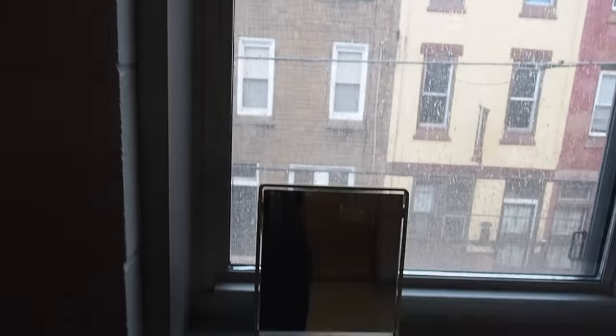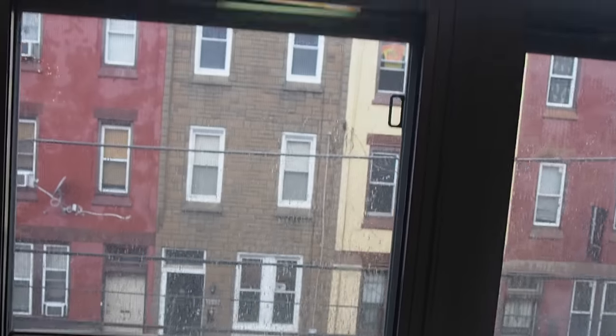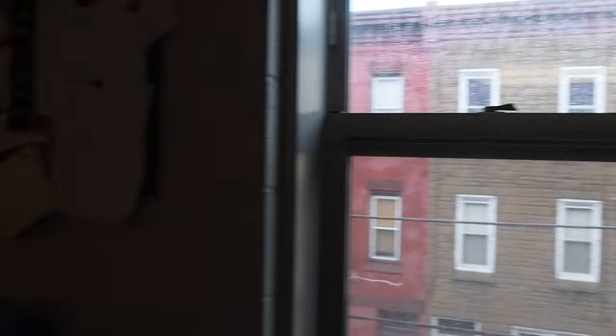I put the mirror here because the window is right here, so the light always comes through this way and it's the best way to get natural lighting for my makeup. So yeah, that's pretty much it.